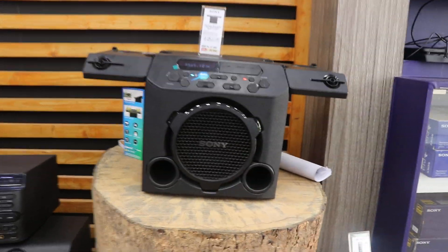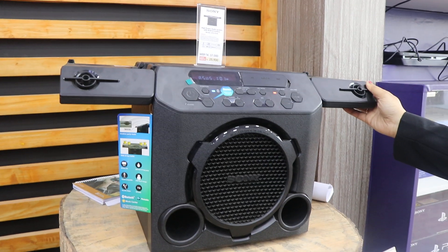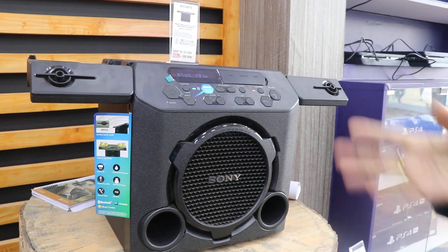Let's see the RCC speaker. This is the new RCC portable speaker. The price is 100,000.